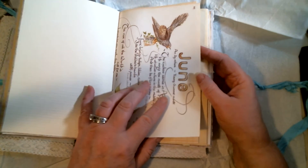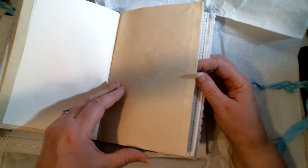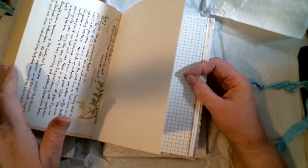June is important to me too, because June 21st 2011 I quit smoking and my health has been so much better since. So June is important to me too — look at how pretty this paper is!